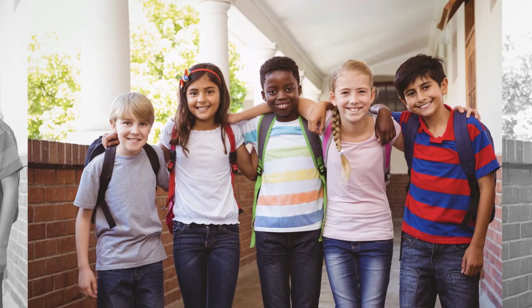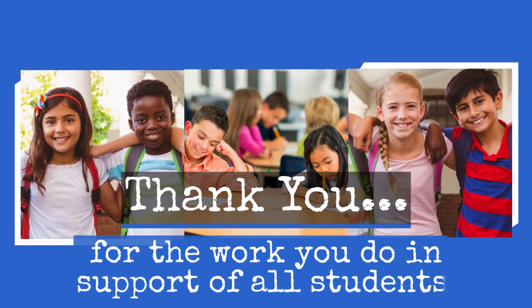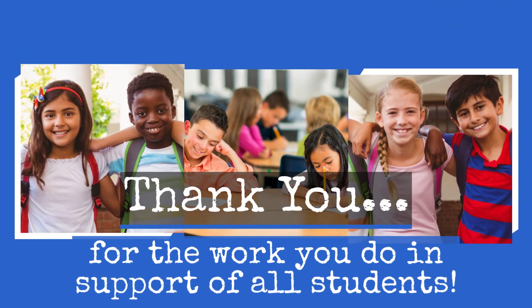The decision about which approach to take to benchmark testing is best made at the local level. We provide this recommendation to give you deeper insight into the advantages of a school-wide, team-based approach, and some disadvantages to the within-classroom approach. Sometimes the approach your school or district first selects is not the one you ultimately land on. When selecting your approach, keep in mind the short-term goal of collecting accurate data, and the long-term goal of ensuring teachers and students use the data to inform their instruction.